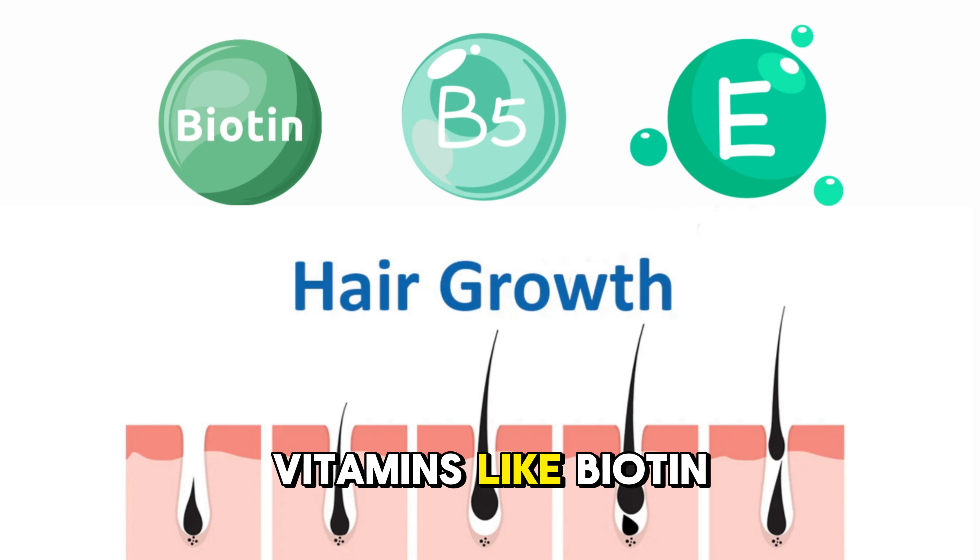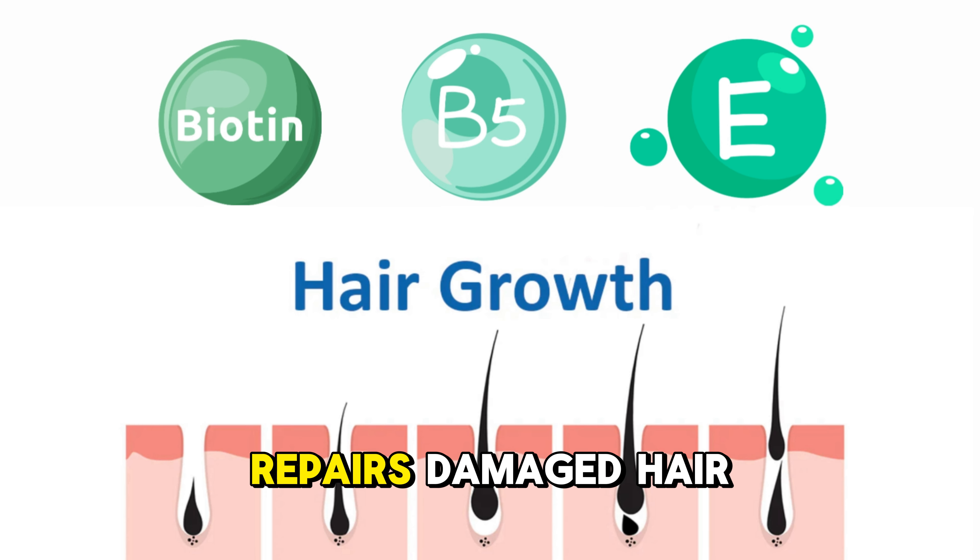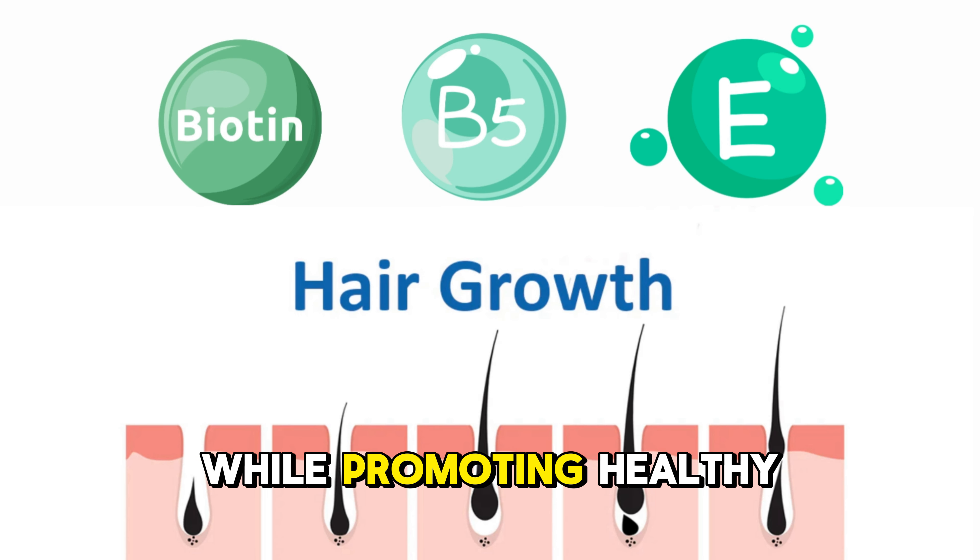Packed with essential vitamins like Biotin, B5, and E, it nourishes and repairs damaged hair while promoting healthy growth.